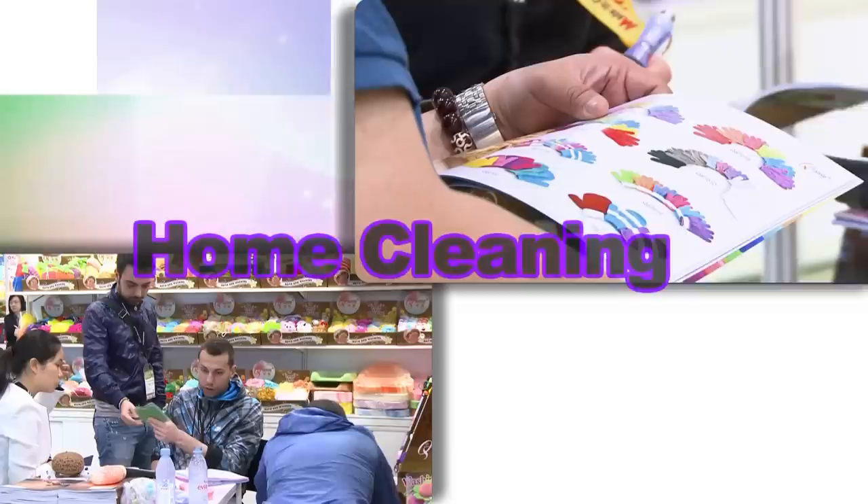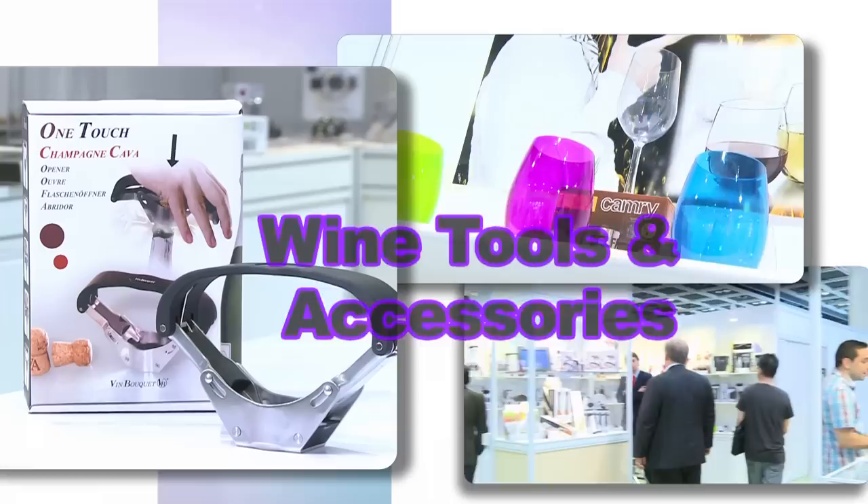This year, there are five exciting new product zones at the fair: festive décor, home cleaning, storage solutions, wine tools and accessories, and bath beauty and healthcare.